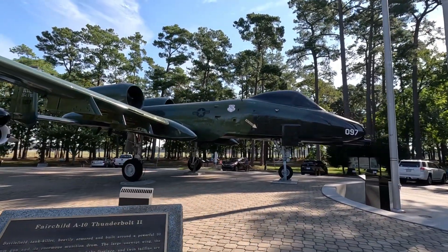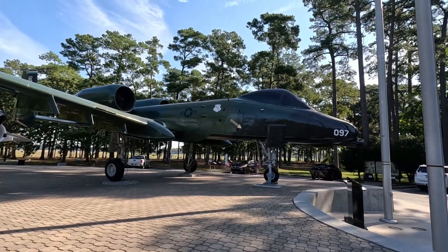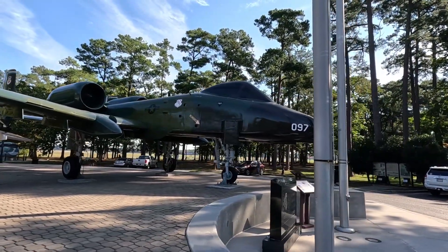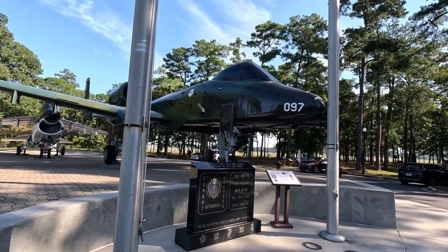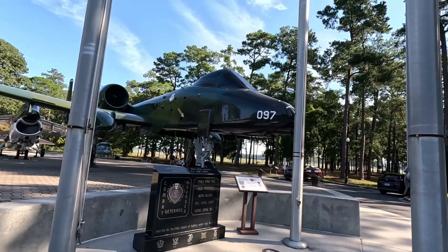This is located in the state of South Carolina if you're not familiar with Myrtle Beach. They do have a new memorial they are building, which we'll show you the progress on. They are building a World War II memorial.